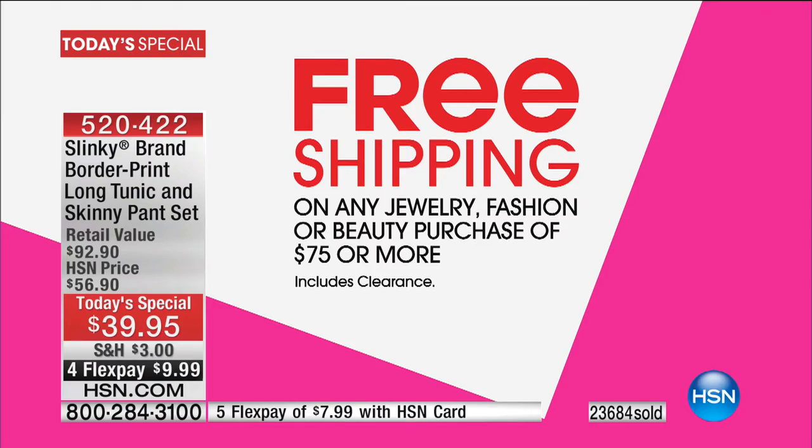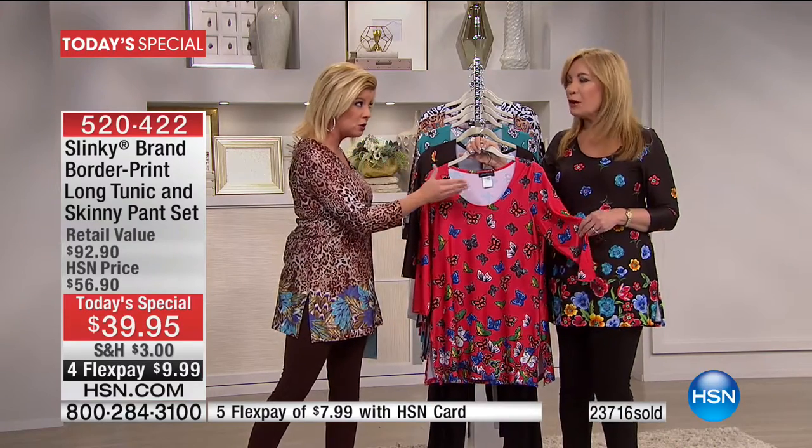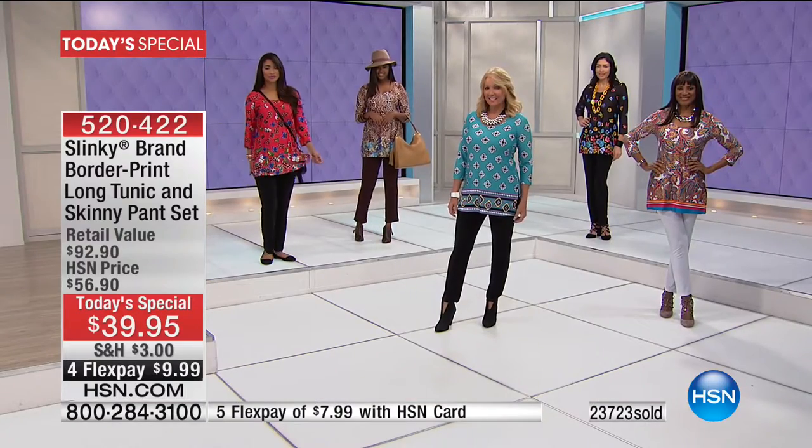You have exclusive, hottest prints that Jackie has traveled the world to find — original artwork we will not repeat. Our number one tunic, over 31 inches in length, normally $58. The number one slenderizing slimming pant, $43 individually. Customer pick every time we do it.